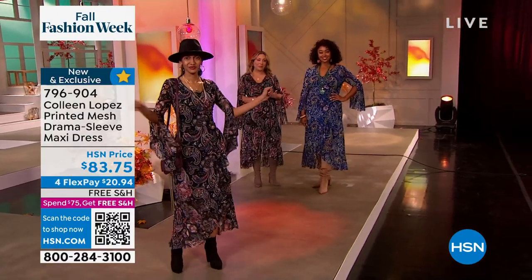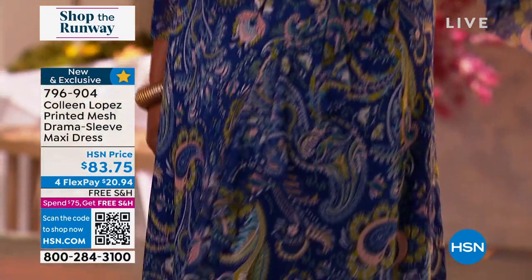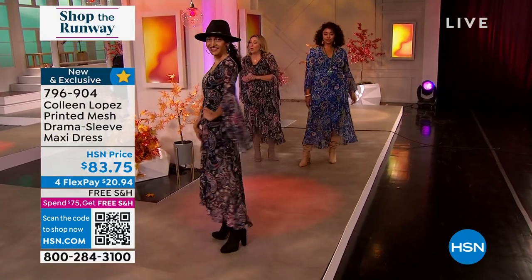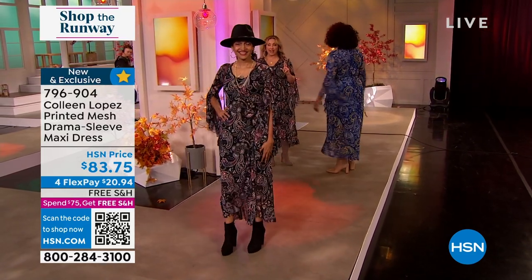This dress is available in extra small through extra large, 1X, 2X, and 3X. And the price is fabulous. We do have flex pay. And remember, when you spend $75 or more, you get free shipping and handling.